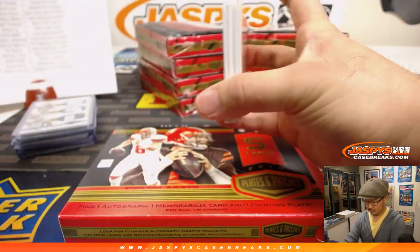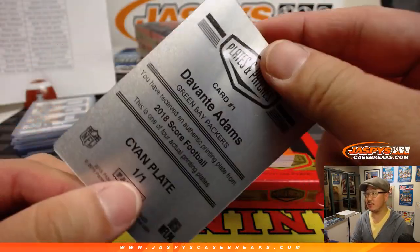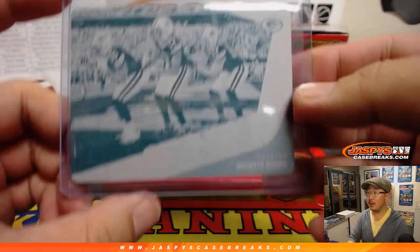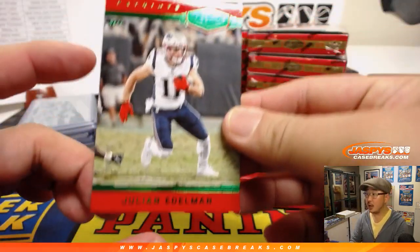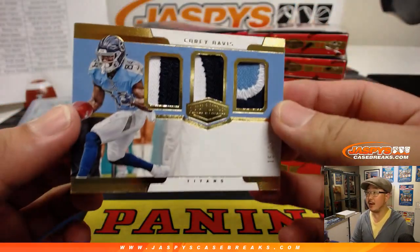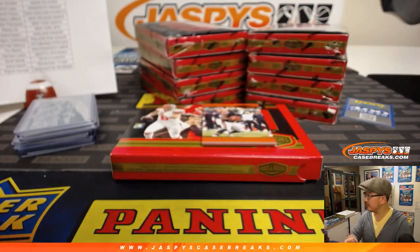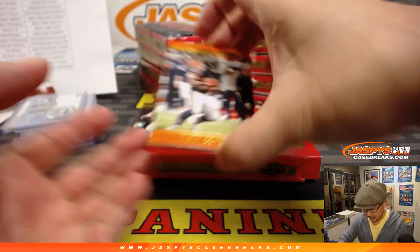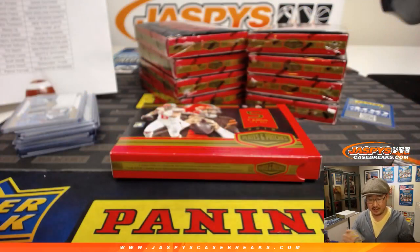Alright, next box. For the Packers, Davante Adams from 2018 Score Football — Robert Phillip with that plate. And all aboard the Big Hit Express! There's Julian Edelman to 20 for the Patriots — that'll go to Daniel Patera. And behind Tariq Cohen the relic is a nice triple relic, Corey Davis 15 out of 65 — Shane Beach with the Titans. And behind Tariq Cohen is the auto — it's Marquez Valdez-Scantling, two-color patch and autograph, 9 out of 50 for Robert.